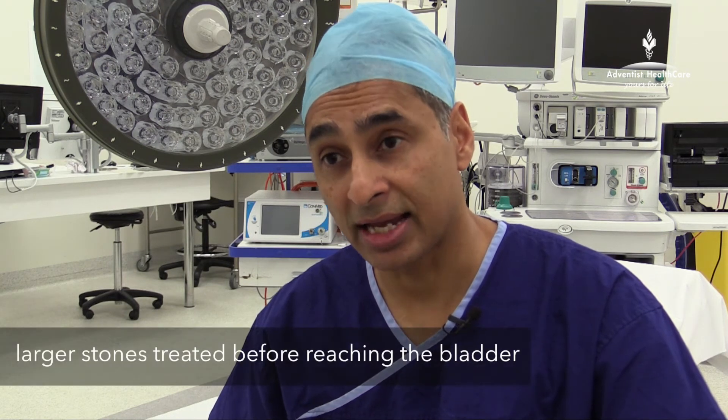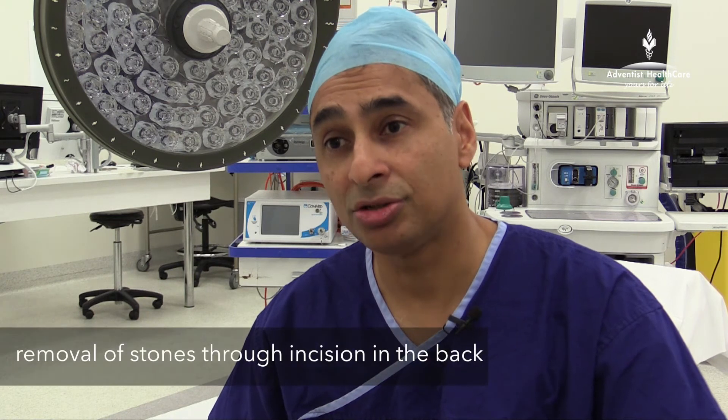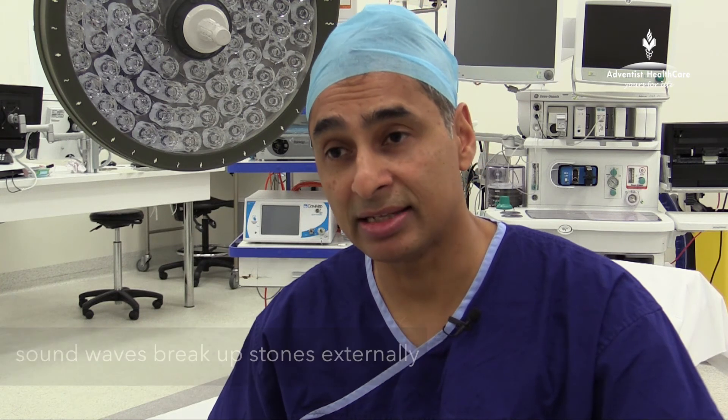Sometimes with larger stones that are up in the kidney we can use a flexible telescope to go into the kidney and laser the stones there before they cause a problem. Other treatment options for larger kidney stones include percutaneous nephrolithotomy, which is basically making a small incision in the back and entering the kidney through the back to treat stones present inside the kidney collecting system. The third treatment for kidney stones is extracorporeal shockwave lithotripsy, which is using sound waves to break up the stones from the outside. Some people prefer this because it is minimally invasive.